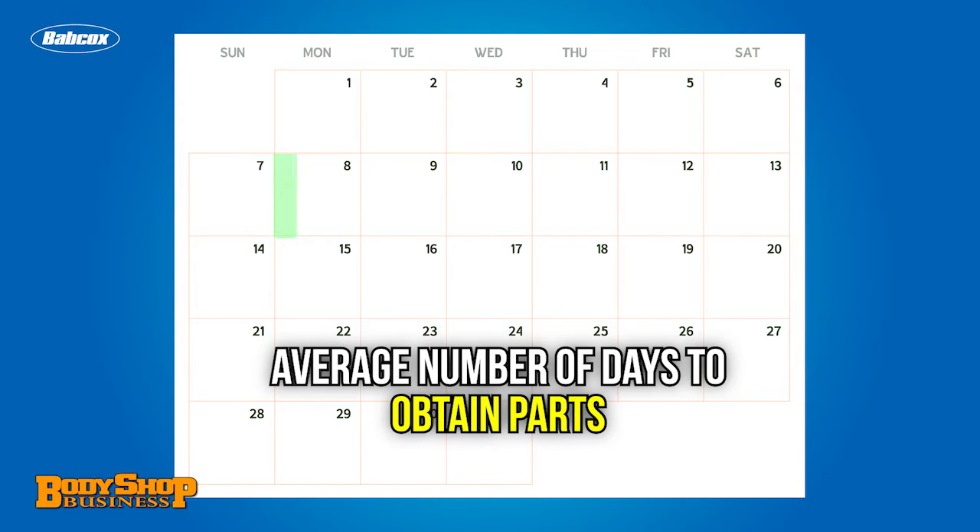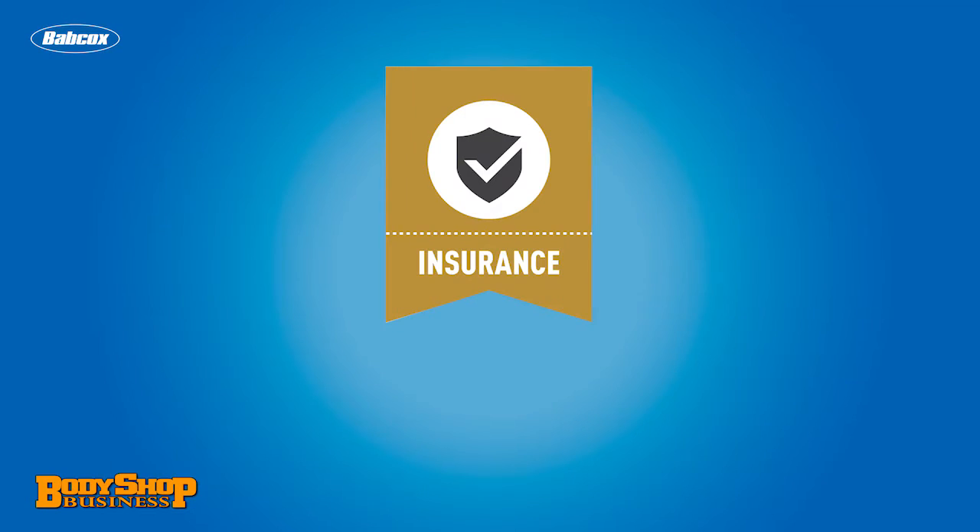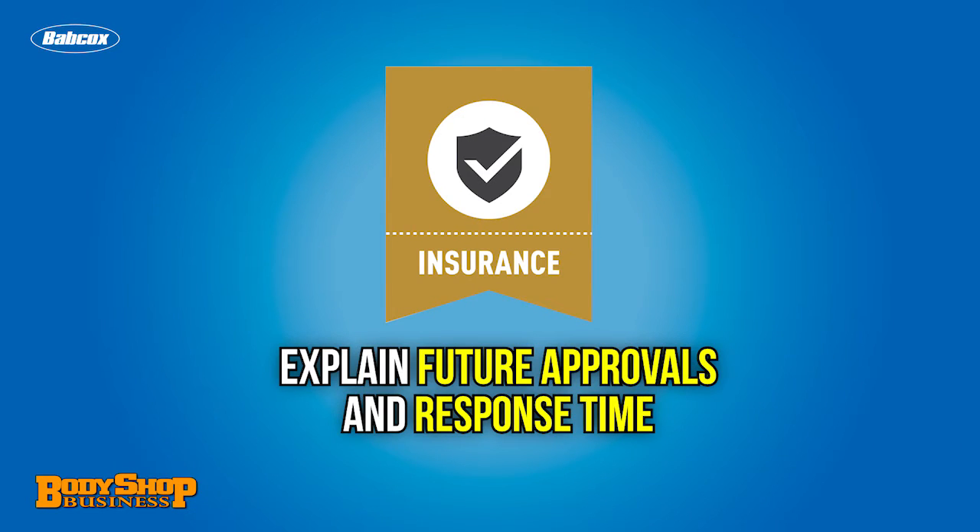Explain to your customer the average number of days it takes to obtain parts for their vehicle make and model. A two or three day part wait time is normal, but sometimes it's longer. Explain the need for future approvals by the insurer and/or appraisers, and what the response time is in normal situations.